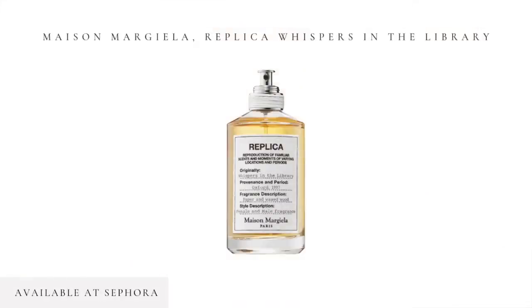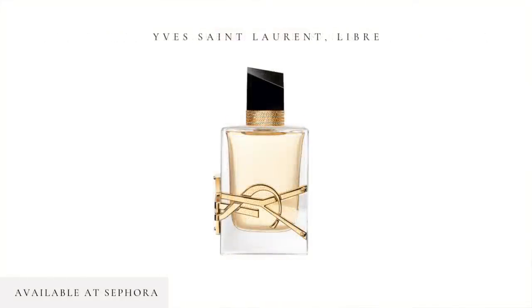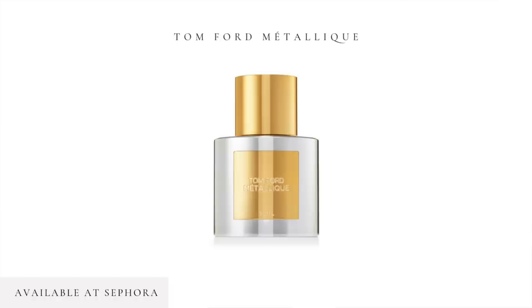I've actually had them for a month as an insider, but before I brought them to the channel, I wanted to test them, try them out, see if they were worth talking about, and now I'm finally ready to share them with you. Maison Margiela Replica Whispers in the Library, YSL's Libre, and Tom Ford's Metallique. I also broke them down into categories, which I think you'll appreciate.